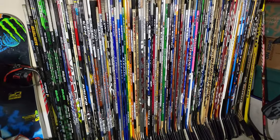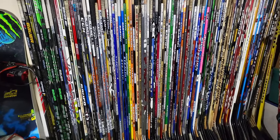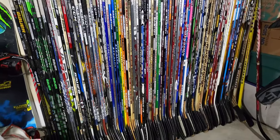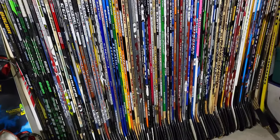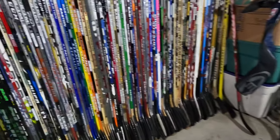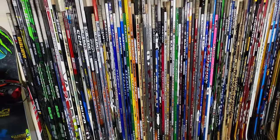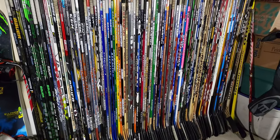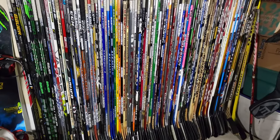There it is guys — the wall of hockey sticks. Going to run through a 2022 update. My current collection is sitting at about 104 sticks total, including some shafts. I'm going to go through some new ones I got this year and some of my favorites. Trying to keep the video under 10 minutes. Hope you guys enjoy, let's get into it.